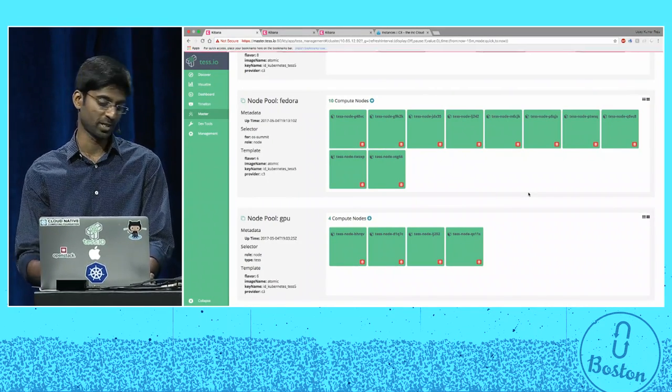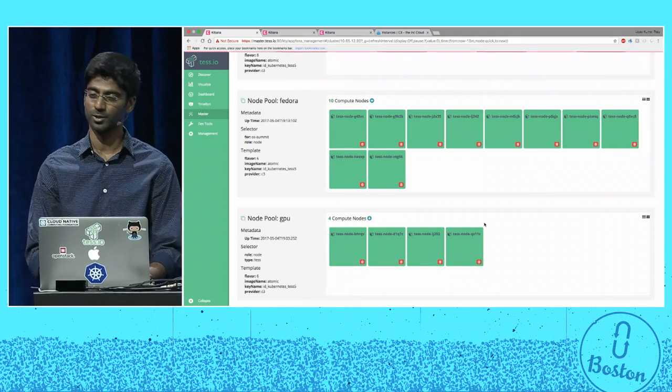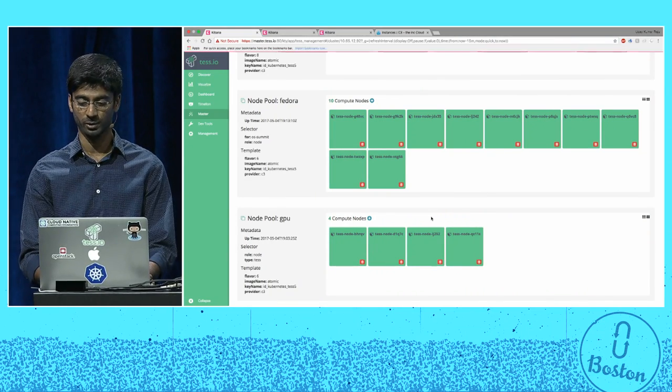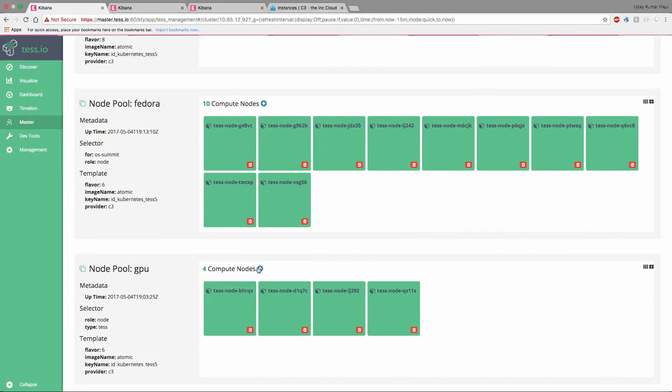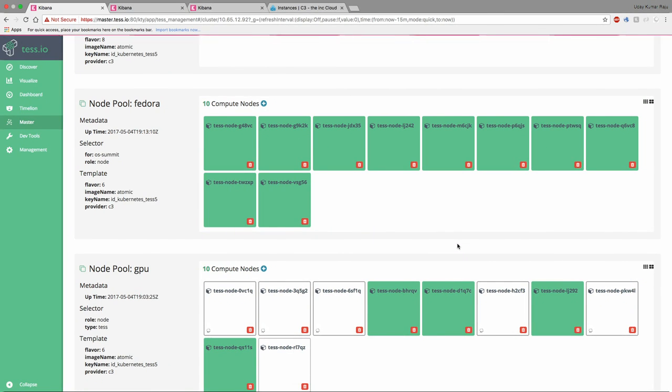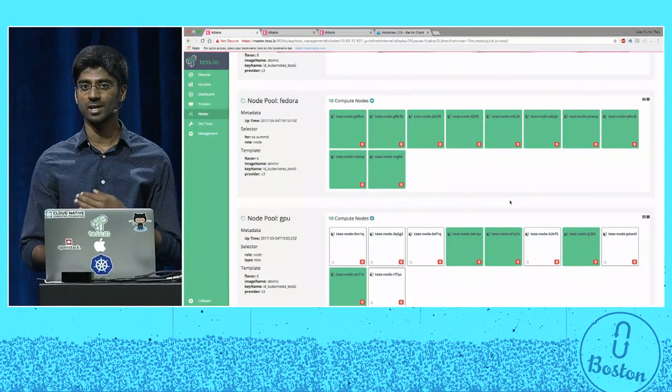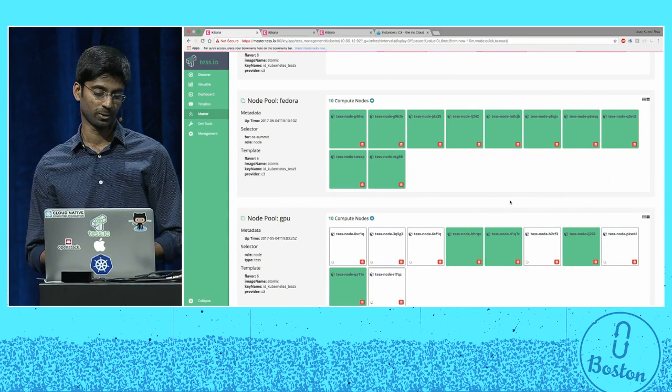Machine learning is probably the biggest use case for us right now. Let me show you how we can add some capacity to the GPU node pool. All you do is edit the node pool specification and change it from four compute nodes to something bigger — let's make it 10. When you hit save, the node pool object is updated. TestMaster has a reconciliation loop on the backend which takes a look at the current state of the cluster and moves it toward the desired state. The previous state was four compute nodes, and now we've updated it to 10, so TestMaster reconciles and provisions the remaining six compute nodes.